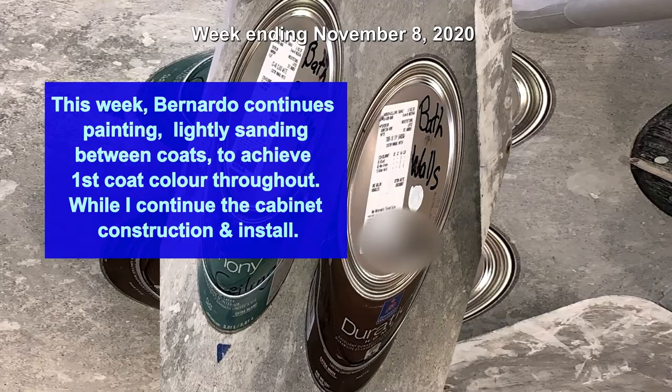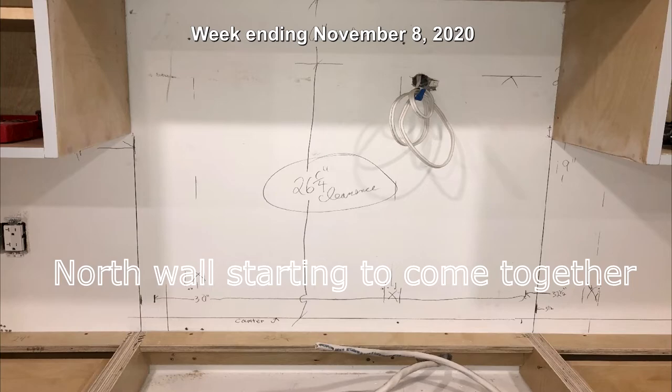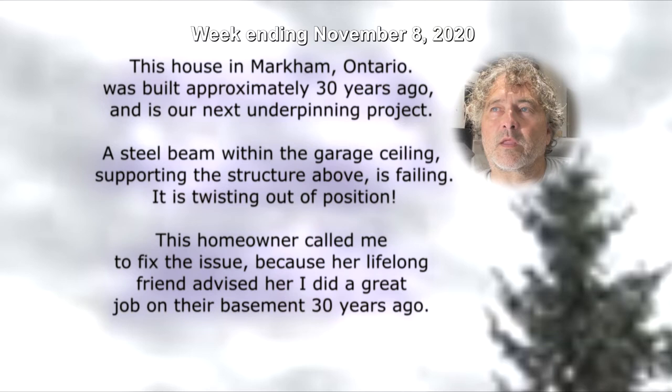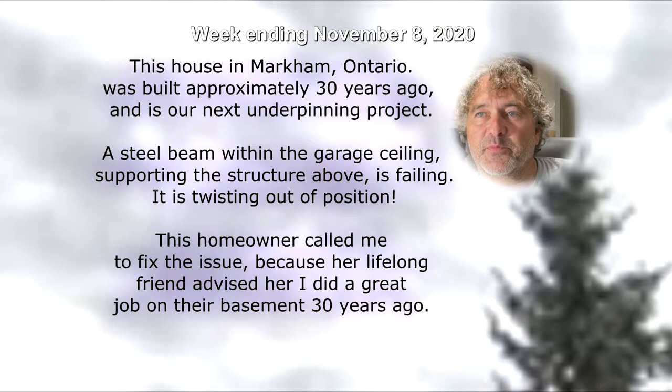The north wall is starting to come together, and the south wall is underway. This house in Markham, Ontario was built approximately 30 years ago and is our next underpinning project. A steel beam within the garage ceiling supporting the structure above is failing — it is twisting out of position. This homeowner called me to fix the issue because her lifelong friend advised her I did a great job on their basement 30 years ago.